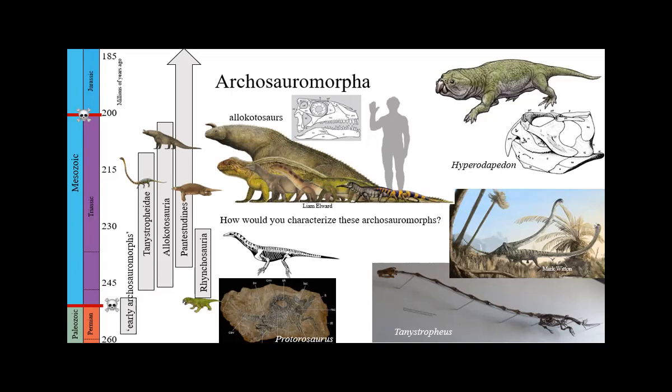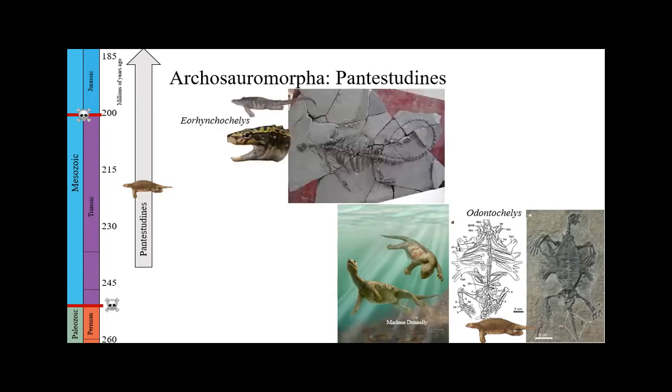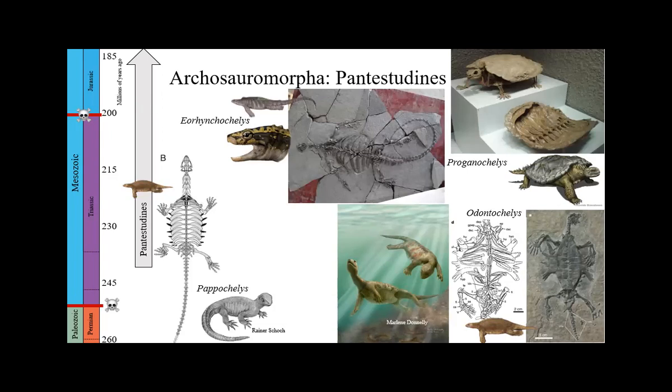Somewhere in all this insane body-plan diversity is the clade Pan-Testudines — turtles and all the things that aren't quite turtles yet. Turtles are so problematic. We have a turtle fossil record going into the middle Triassic, and turtles are obviously still alive right now. You can probably think of a lot of characters that unite turtles. Let me show you some Triassic fossils: Odontochelys from China, Yorrinkachelys from China, Proganochelys from Germany, and Apokilis from Germany. These four animals are all pretty much part of the turtle story. What's the same? What's different? Who's a turtle and who's not?